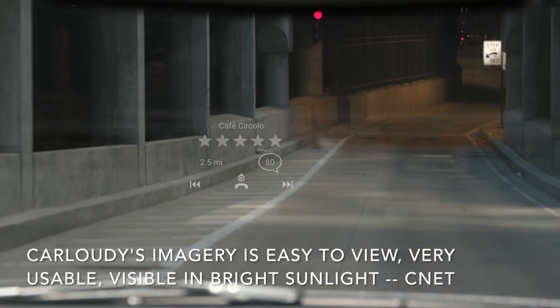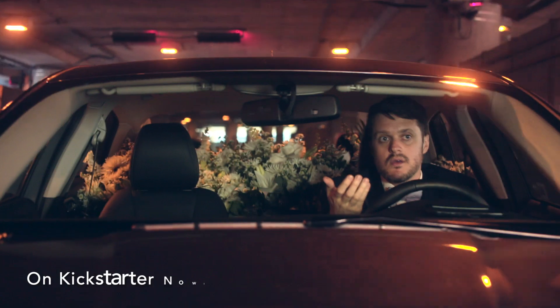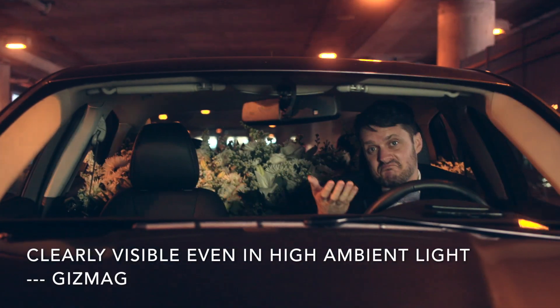Carloudi's patented design allows you to clearly see the display on the windshield in both bright sunlight and darkness. So no matter if you're in the great outdoors or a dark, creepy tunnel, you can keep on navigating.